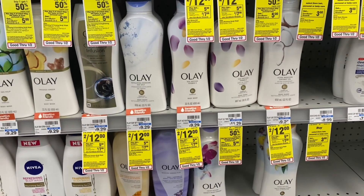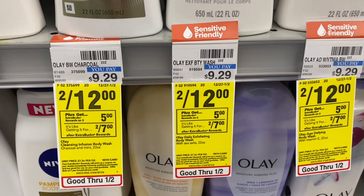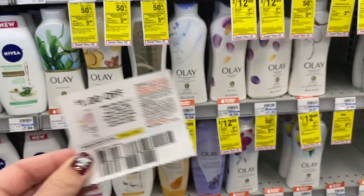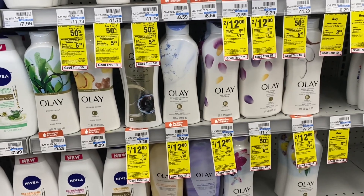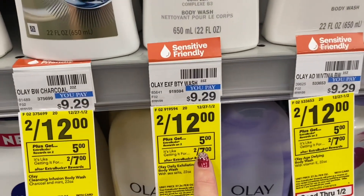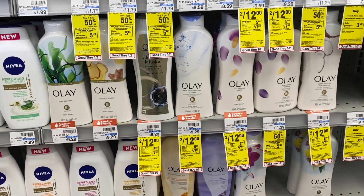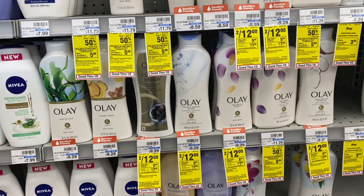Another deal I'm adding to my transaction is Olay — two for $12, buy two get a $5 extra buck. From today's PG insert we got $1 off one coupons. If you have a $2 off two Olay body wash CRT, add that — it'll take off $4, leaving you to pay $8 out of pocket. Then you get back a $5 extra buck, making your final cost $3 for both or $1.50 each. I only have one coupon, so my final cost is $2 each, but still worth grabbing. If you have a $2 off 6 or $2 off 8 body wash CRT, definitely add that.